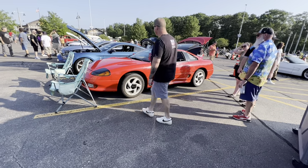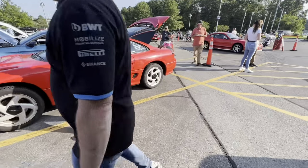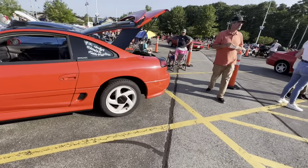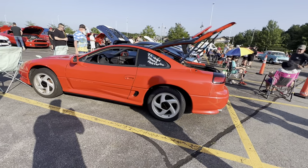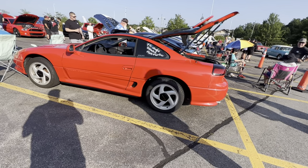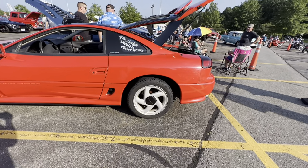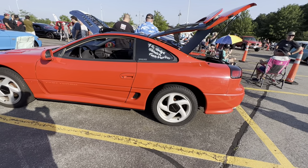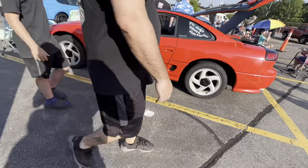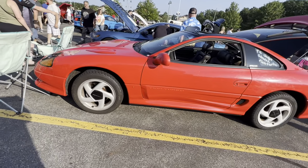Dodge Stealth twin turbo, '92 — these were pretty neat. They only made them for a little bit. It was kind of Dodge's next answer after the Chrysler Starion — then you went to the Stealth. Always like Dodge's secondary cool car they would do. And obviously this was when they were also coming out with the Viper — Dodge trying to bring back their performance division. This one is all-wheel drive, twin turbo — a pretty cool car, really quick for the time. Great performance. Really like it.